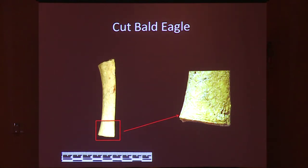This is a cut humerus from a bald eagle—you can see the cut marks right there. This was cut using the traditional Channel Islands saw-and-snap technique that we see across the Channel Islands, and it would have made the perfect whistle preform.